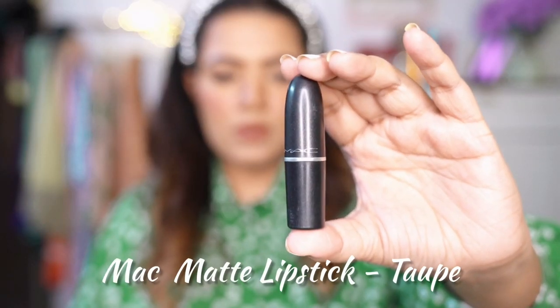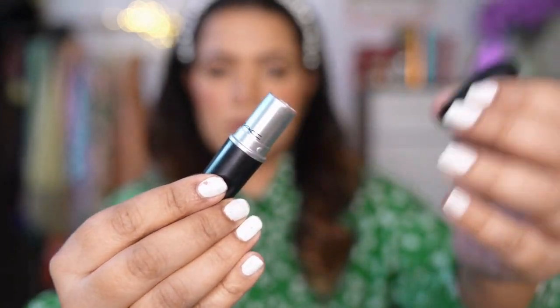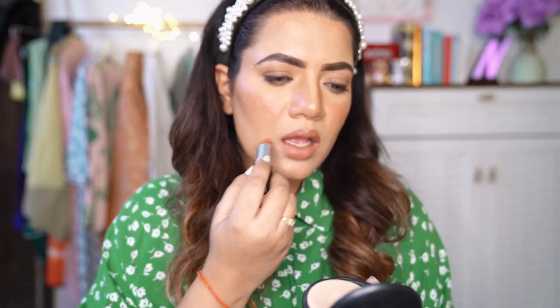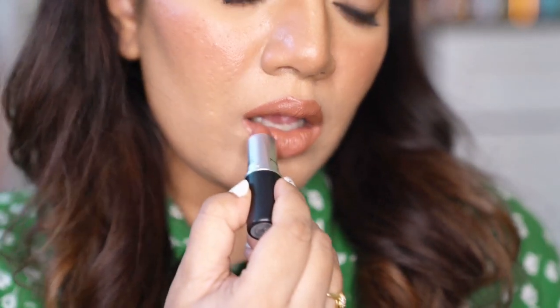Next one is MAC Cosmetics Taupe Matte Lipstick. The brand describes this colour as a muted reddish-brown shade, which is exactly what it looks like in reality. Beautiful formula and beautiful shade — anyone from fair to dark skin tone can rock this shade. Even though it is a matte finish lipstick, it does not dry out on the lips. It's creamy in texture and provides full coverage. All my dusky girls out there, try this one next time you're in a MAC store — I'm sure you'll love it.